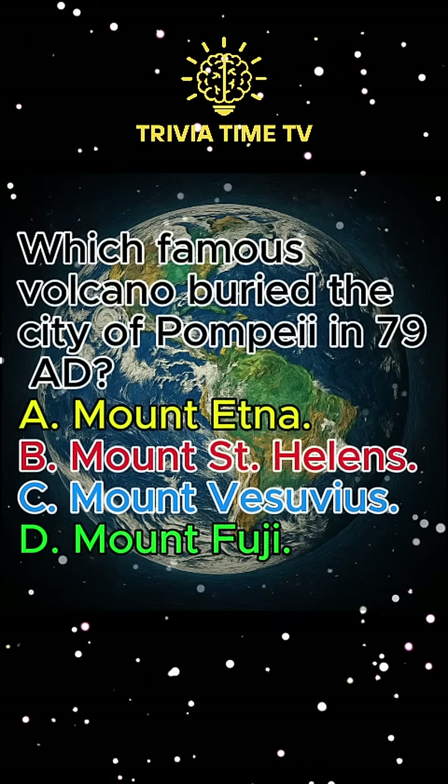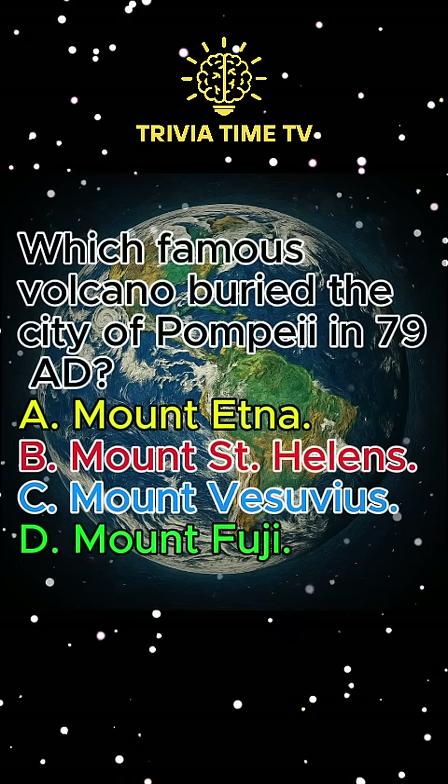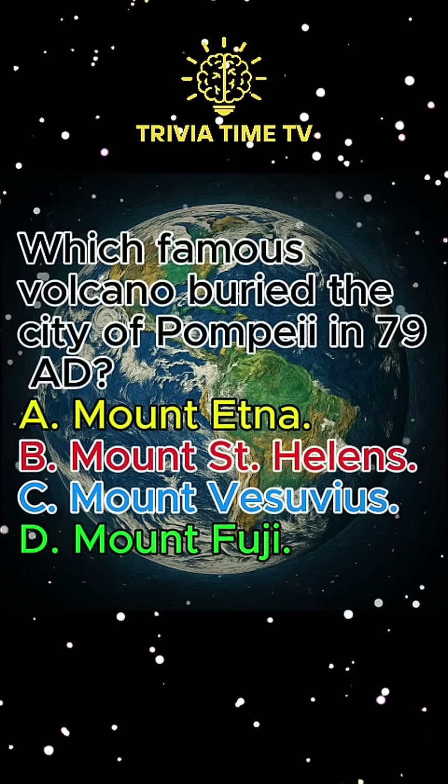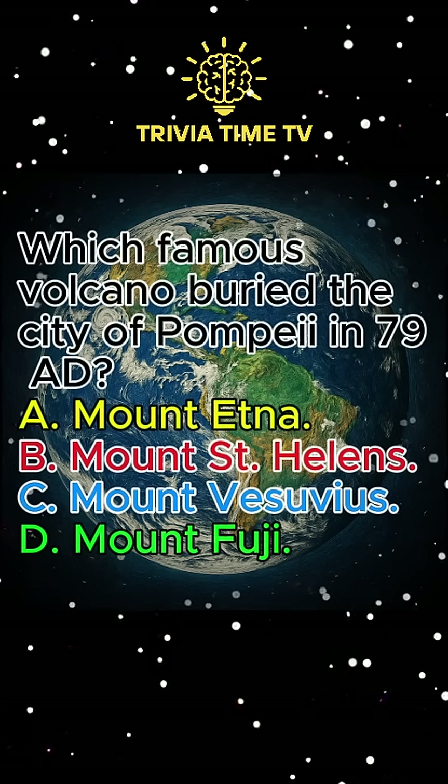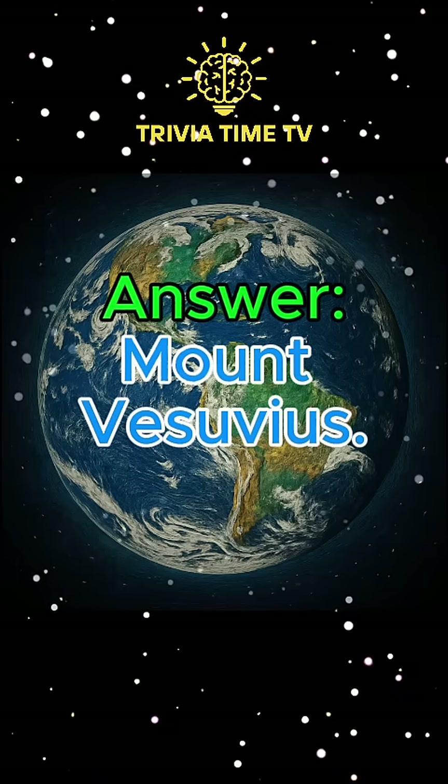Question 9: Which famous volcano buried the city of Pompeii in 79 AD? A. Mount Etna. B. Mount St. Helens. C. Mount Vesuvius. D. Mount Fuji. Answer: Mount Vesuvius.